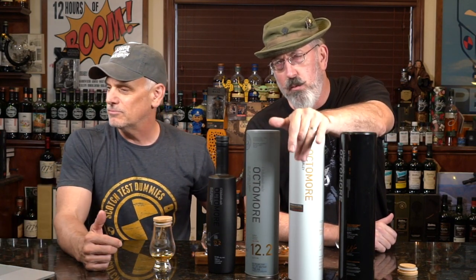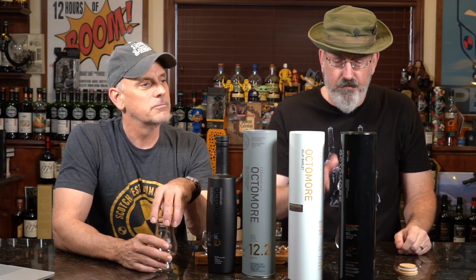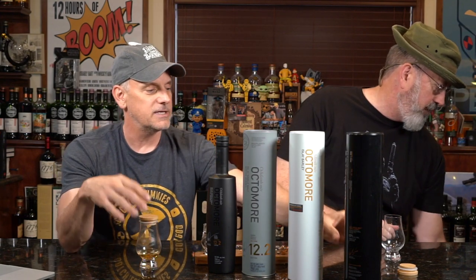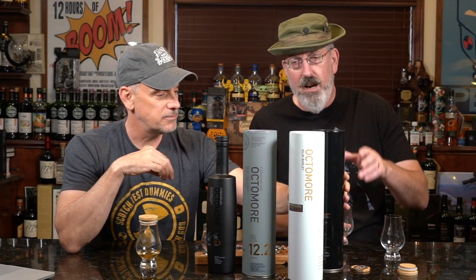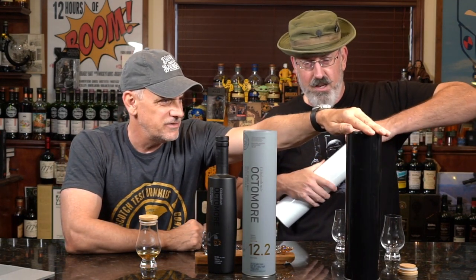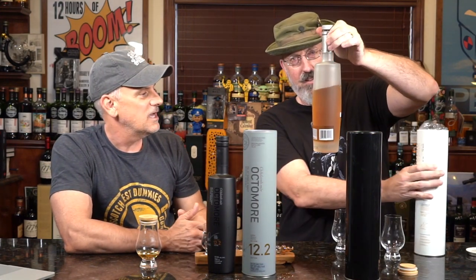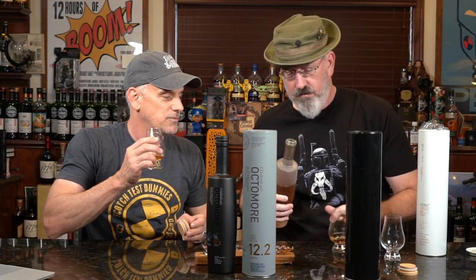6.3 is the white one, 6.1 is the black one — that's a nice little distinction. The black doesn't even really show up on camera, it's like a shadow — a deep, troubled shadow. Since we tasted that one seven years ago... the ppm on the 6.1 was 167. That one's a good one — I've still got this much left in mine. That was a good one. Let me try it in comparison.